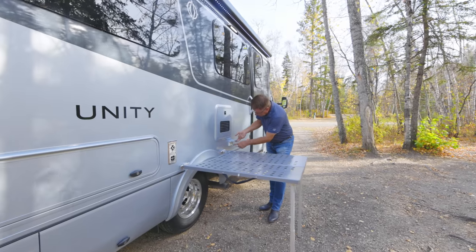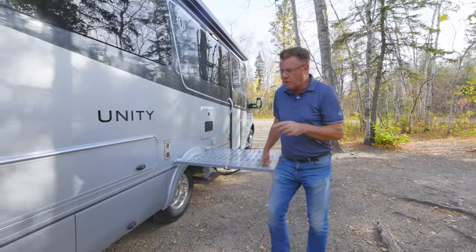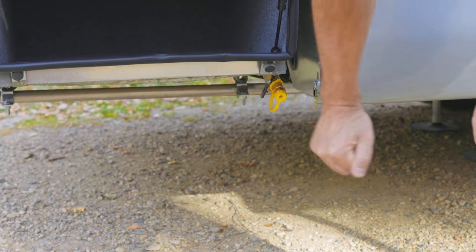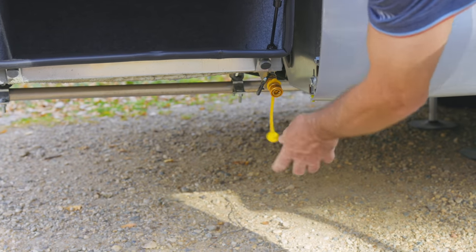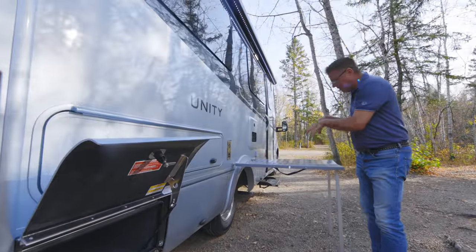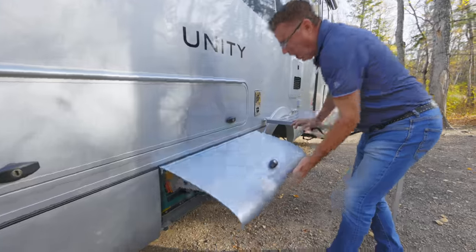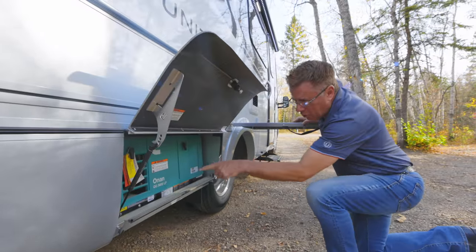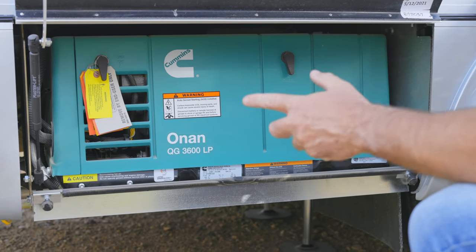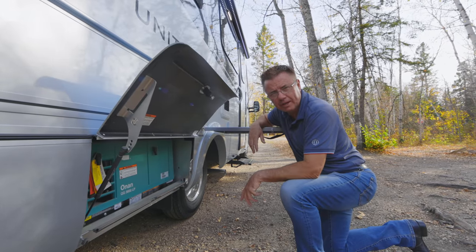You can hook up an electric grill here, or use it obviously for eating. We also have a quick connect barbecue on this side — I can plug in right here, have my barbecue and cook right here. Then after dinner put everything away and have a great meal in the great outdoors. This is where we keep our optional generator. You have two choices: the 3.6 LP generator or the 3.2 kilowatt diesel generator. Auto gen start comes standard when you order the optional 3.6 kilowatt propane generator.